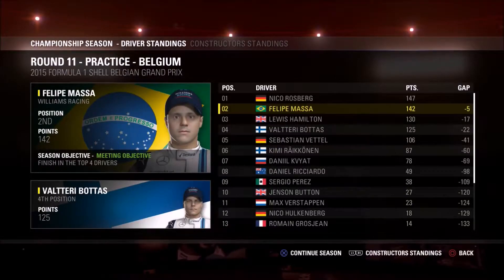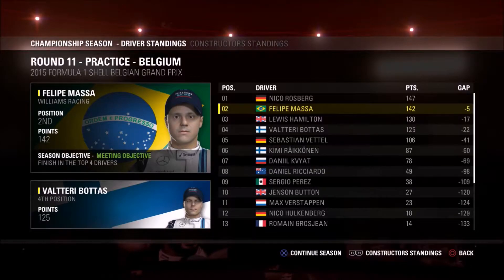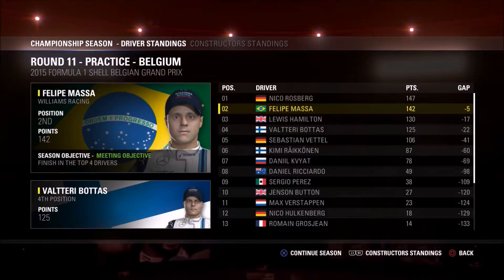Just before this video starts, there are only four rounds left of this season before we go on to 2016. When that is released this coming Friday, there are five points between myself and Nico Rosberg, so these final four rounds are going to be absolutely crucial. Make sure you stick around to watch all those.